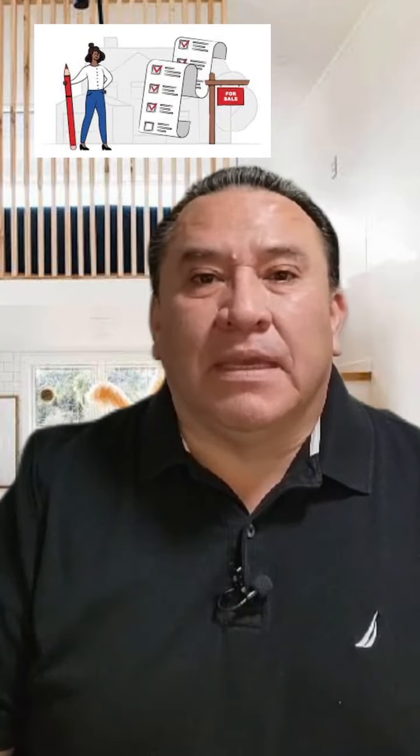Replace filters for better air quality. By addressing these key areas, you can maximize your property's appeal to potential buyers and potentially increase its value on the market.